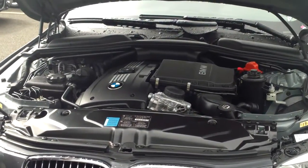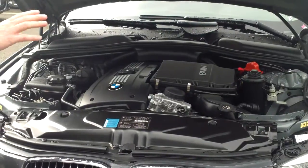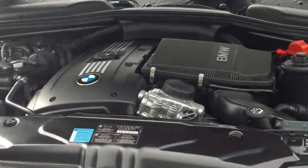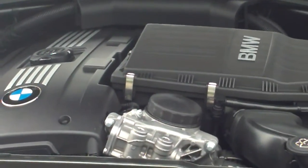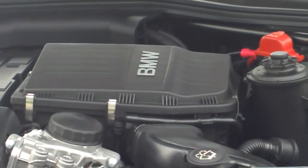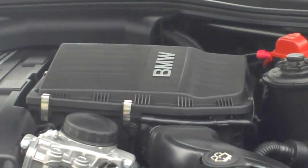It pumps out 300 horsepower, but it does it in such a silky smooth, linear way. There's zero turbo lag of any kind, and it's a real deep, torquey kind of power that's right on point from the word go.